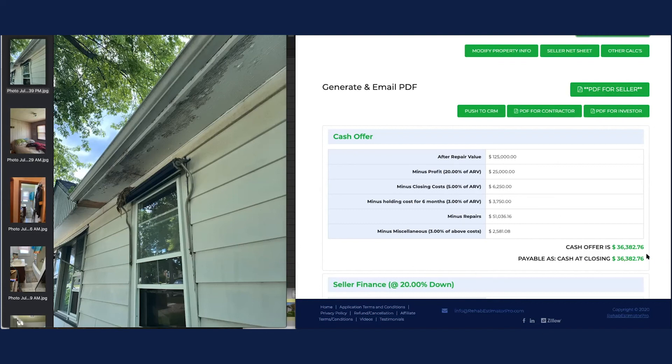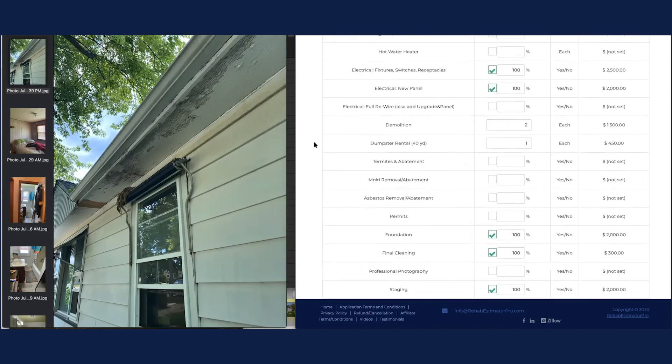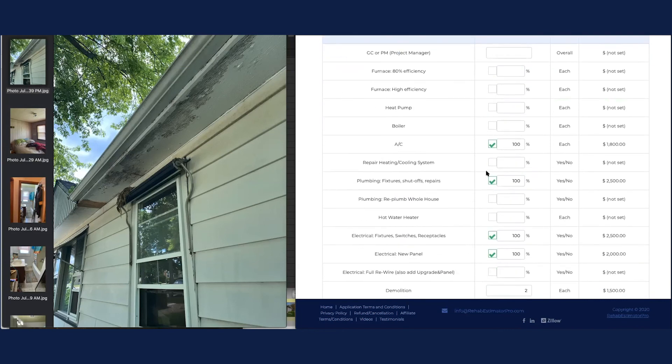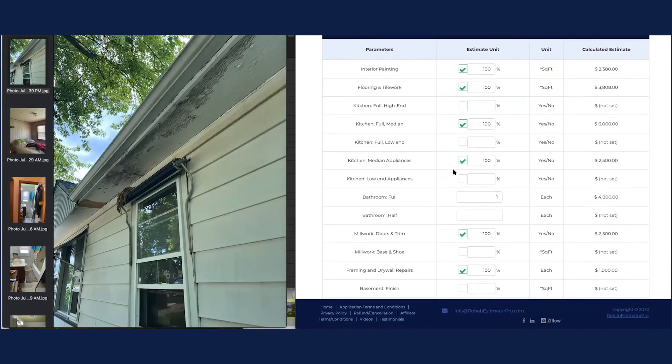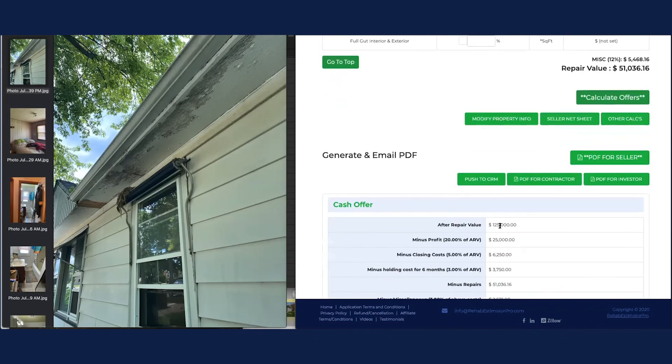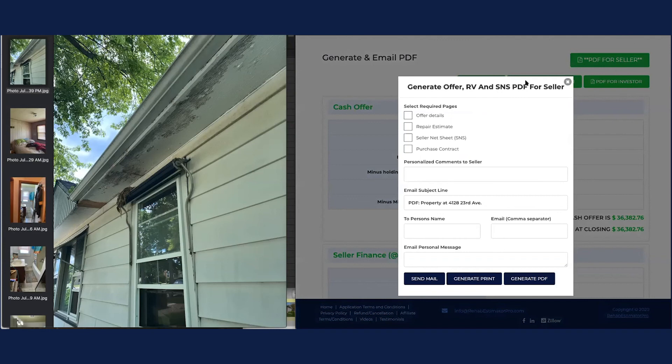ARV times 0.7 minus repairs of $51,000 gives a maximum allowable offer of $36,500. Now look at this — $36,382. You can't make this up. The MAO formula and REP's systematic calculation match almost exactly. When you show a seller a systematic breakdown rather than pulling a number out of the air, the seller is not going to disagree. He's going to agree it needs flooring, paint, a kitchen, a bath, doors and trim — all of these things. So we can say: based on the repairs needed, we're at $36,382.